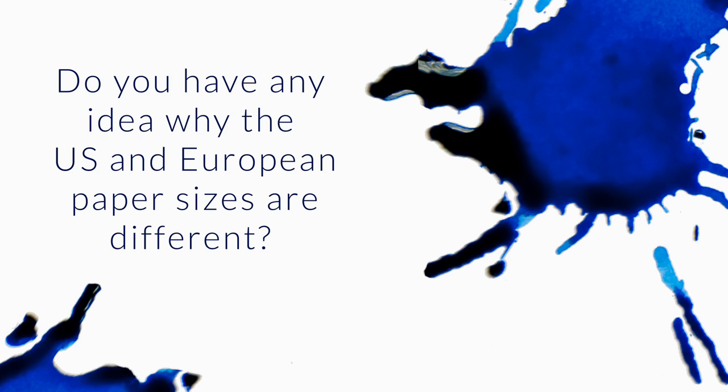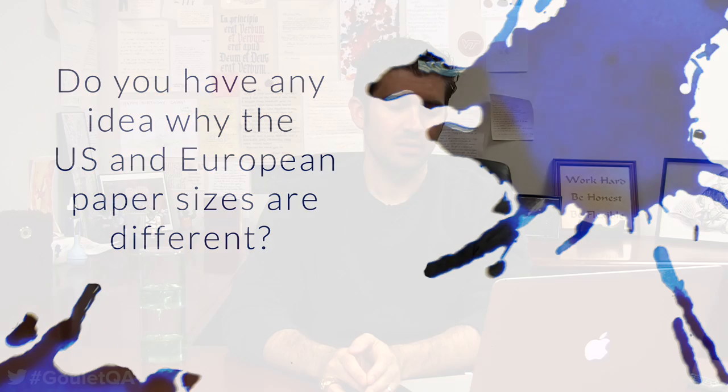Do you have any idea why the U.S. and European paper sizes are different? Well, I don't know why the U.S. and European sizes of anything are different. There are historical reasons, I'm sure, but I have no idea why the U.S. sizes are the way they are.